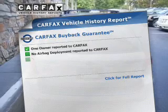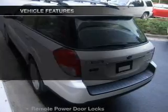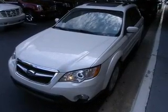Know the history on this ride and greatly reduce your buying risk with the included Carfax Vehicle History Report. Plus enjoy these notable features that are included in this vehicle: power door locks, power windows,